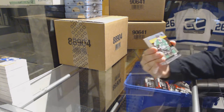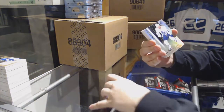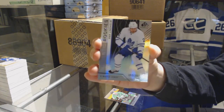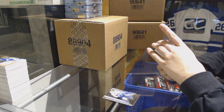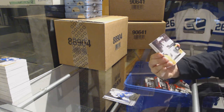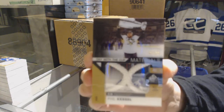We've got an orange numbered to 189 of Jamie Benn for the Dallas Stars. Rainbow numbered to 291 for the Leafs, Parlinholm. We've got a Day with the Cup Materials net cord, number 235 for the Pittsburgh Penguins, Phil Kessel.